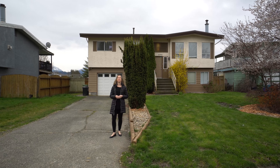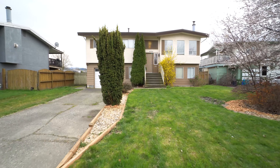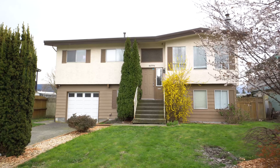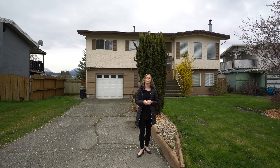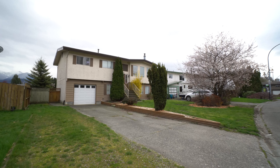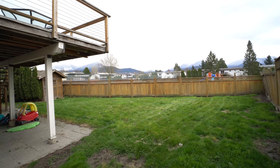Hello, welcome to my listing. Today we're at 46396 Cora Avenue in Chilliwack. This well-maintained, four-bedroom, two-bath home is located on a quiet street, close to schools and has quick freeway access. This home is situated on a large lot with subdividable potential.